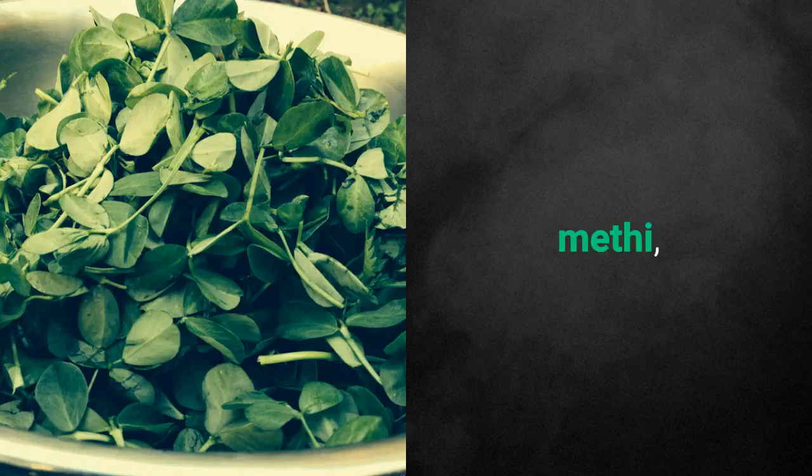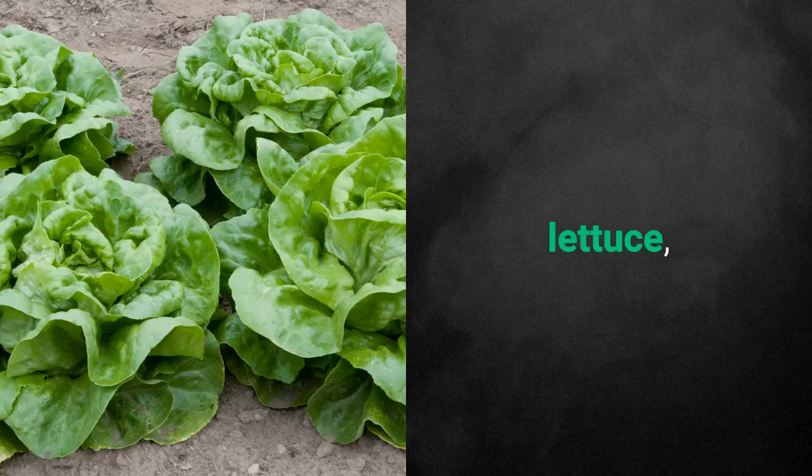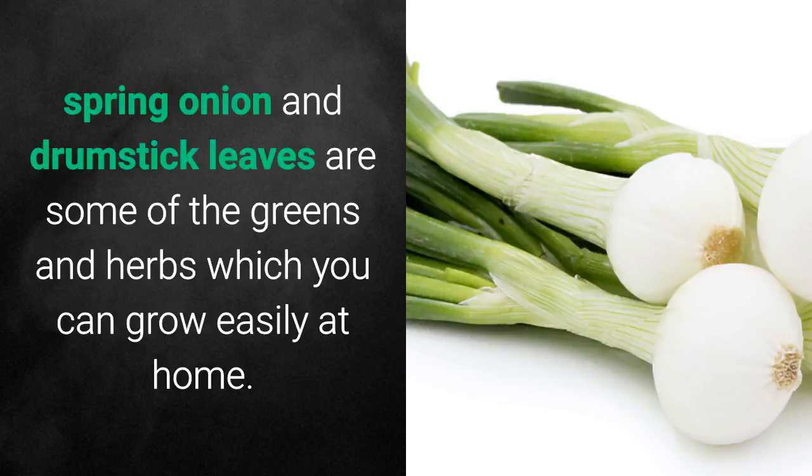Palak, amaranths, chakota, methi, coriander, mint, lettuce, celery, spring onion and drumstick leaves are some of the greens and herbs which you can grow easily at home.